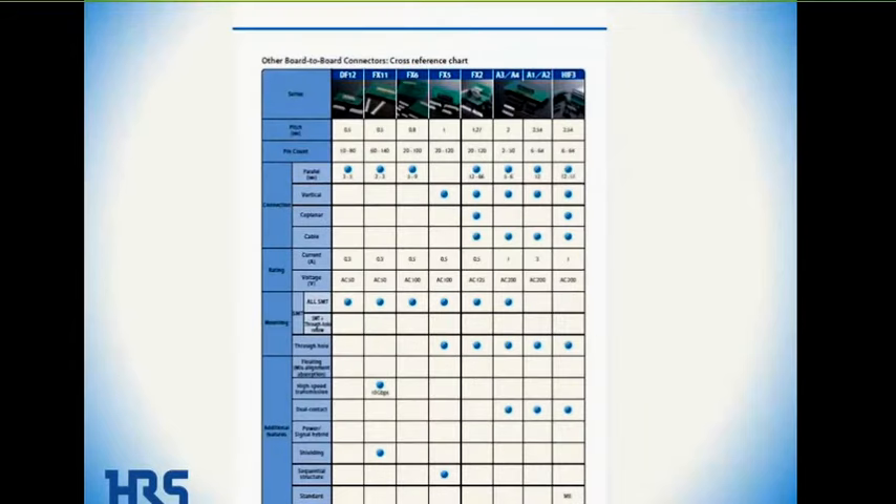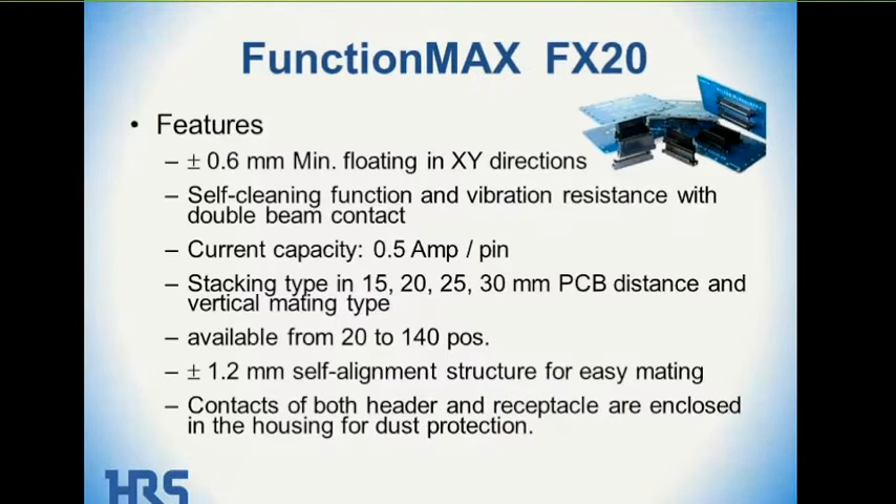The next page of the brochure shows additional board-to-board connectors that are not FunctionMax connectors. They do not have many of the features that FunctionMax offers, but we wanted to show some additional board-to-board connectors available from us. Now let's get into detail on two product lines: the FX20 and FX23.